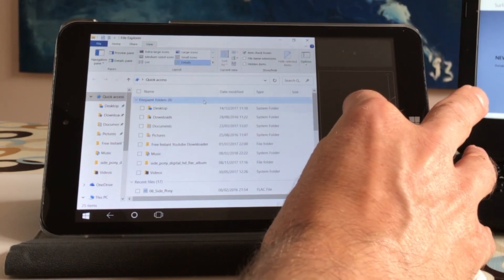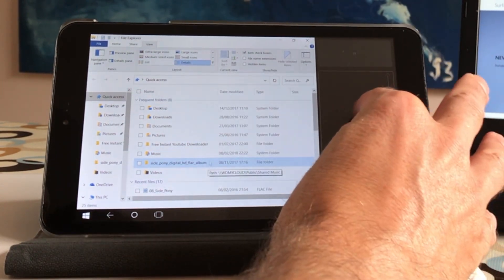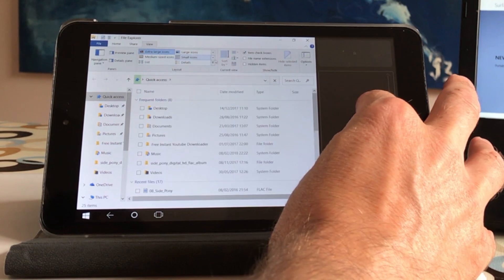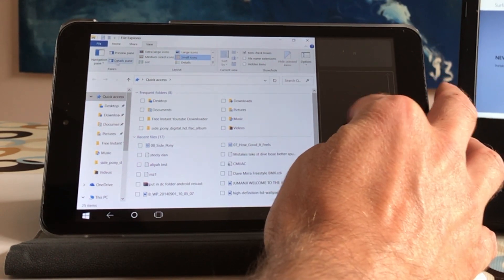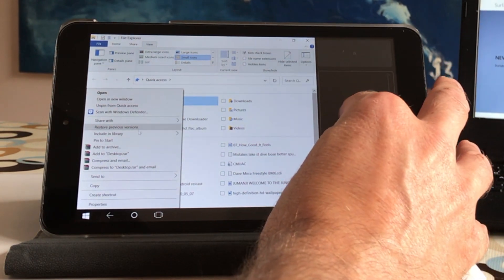If you touch this, the mouse pointer appears at the bottom straight away, giving you a mouse control. I can move around — at the bottom I've got left click and at the top I've got right click. So if I want to do things like large icons, extra large icons, or change the sorting, it's much much easier. You've also got right-click, so on the desktop you get the context menu.